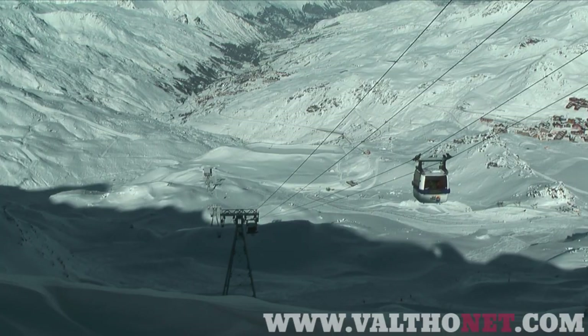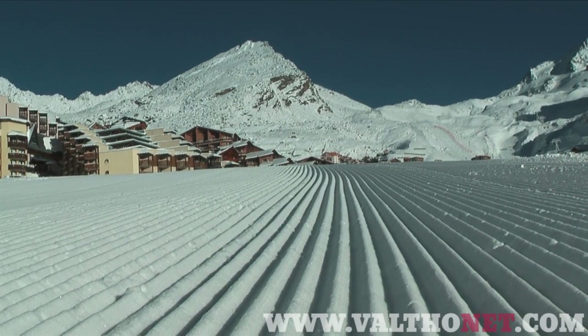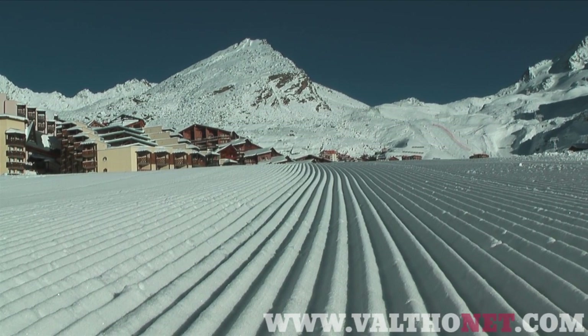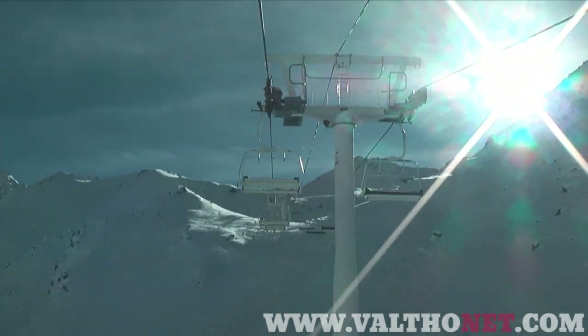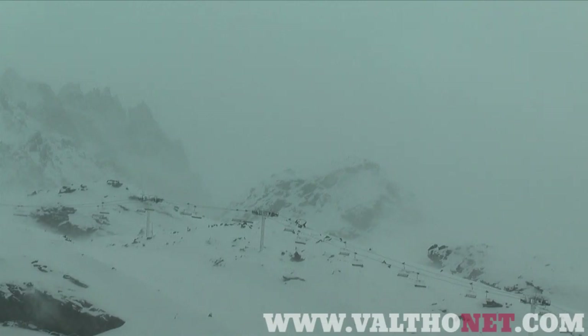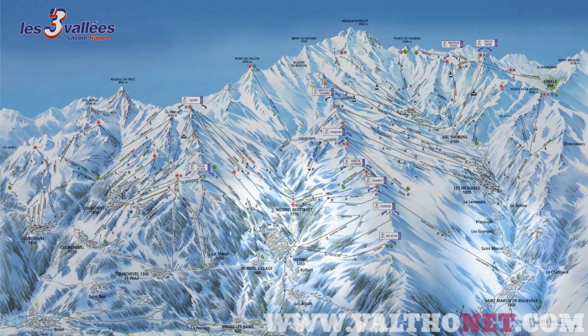Val Thorens' greatest asset is also sometimes a curse. Because it's so high, the snow here stays cold and fresh for ages. But the altitude means that there are no trees, so in bad weather visibility drops to almost zero and high winds can make it difficult and uncomfortable. On bad weather days, avoid going too high and if possible drop down to Saint-Martin de Belleville or ski over to Meribel where the trees will offer shelter.